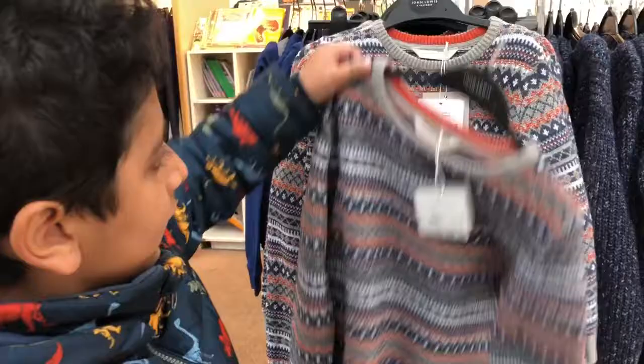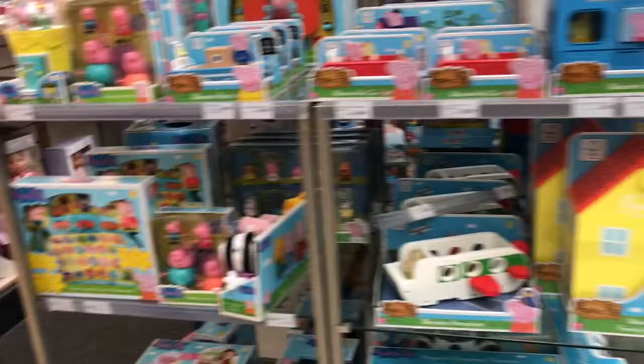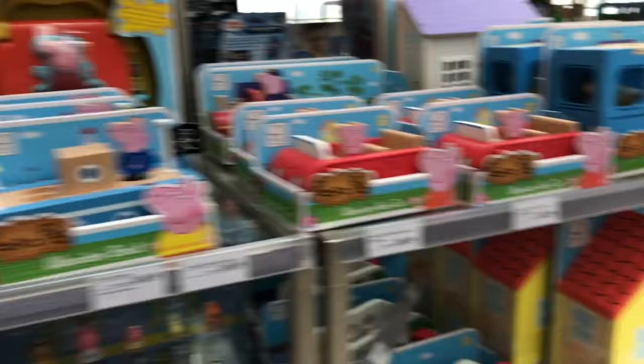Here are lots of Peppa Pig toys, and I can see it says: row and play, Peppa Pots, family figure pack, wooden boat, wooden red car, and another wooden red car, a wooden school bus, a wooden family house, and a wooden aeroplane.